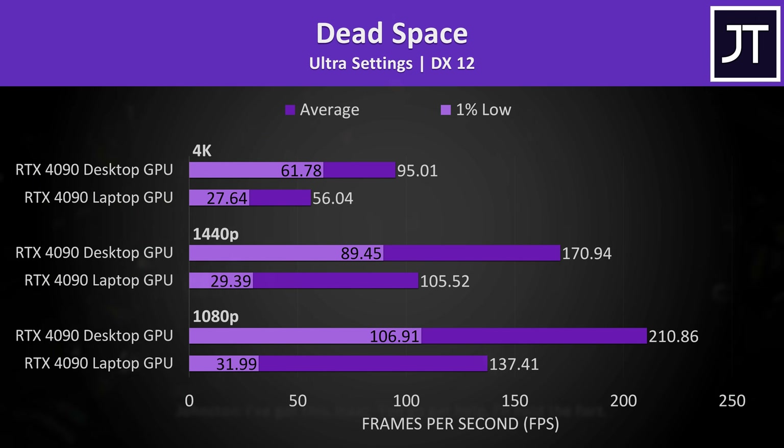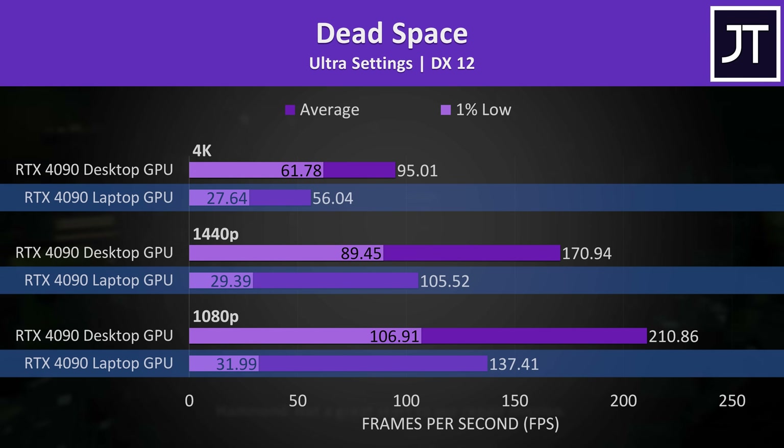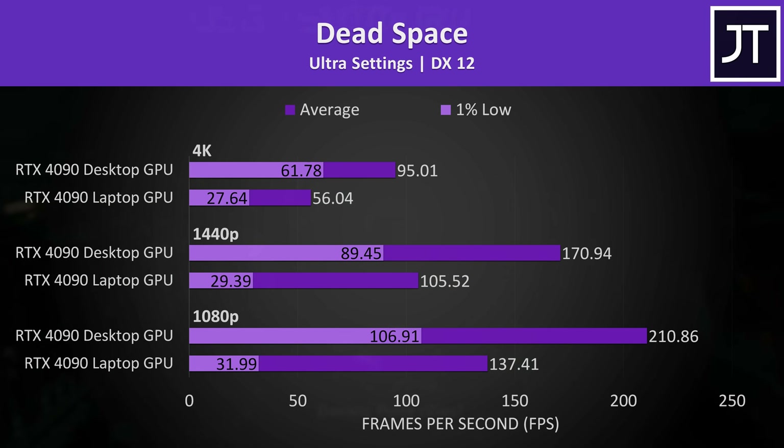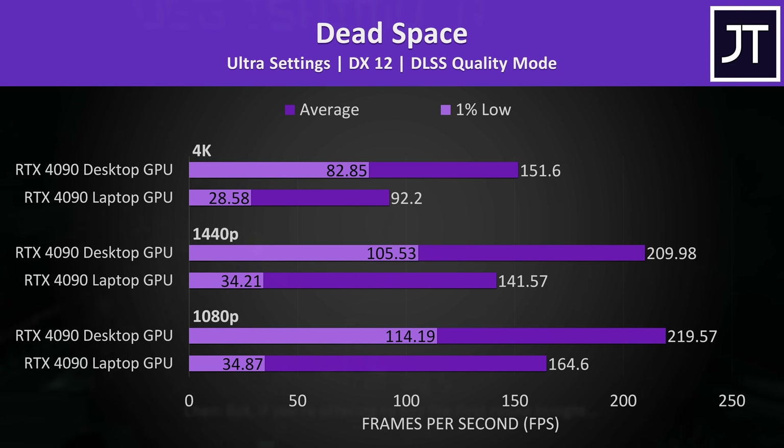The dips in performance shown by the 1% lows were really bad in Dead Space on the laptop. The same thing was seen on two other laptops. Despite the low 1% lows, the game felt fine at 4K and 1440p, but it was more obvious at 1080p. The 1% lows hardly change on the laptop even with DLSS quality mode enabled — the average frame rates still get a decent uplift, but compared to the desktop the 1% lows are quite pathetic on the laptop.